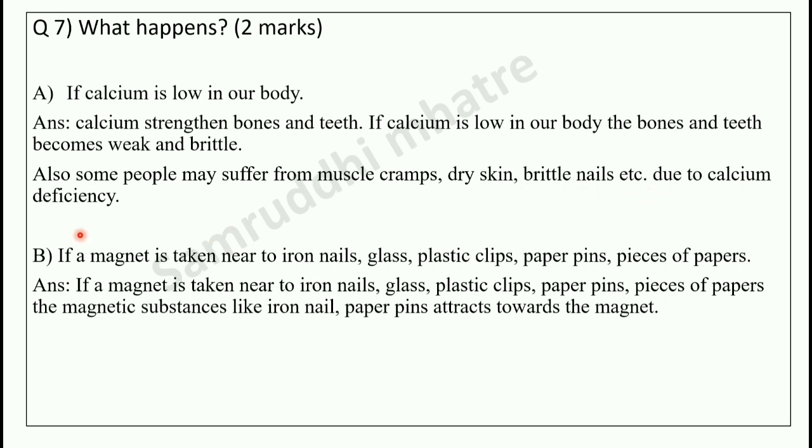Then, if a magnet is taken near iron nails, glass, plastic clips, paper pins, and pieces of paper — the magnetic substances like iron nails and paper pins will attract toward the magnet. So this covers all 7 questions for the 20-mark post-test.